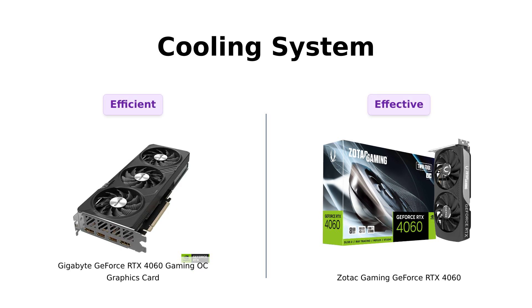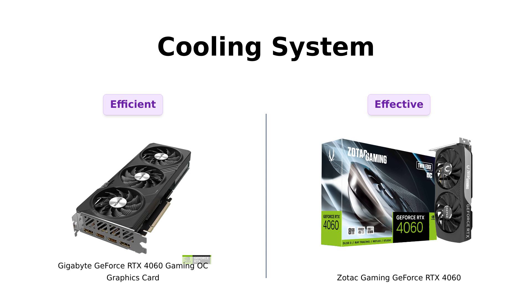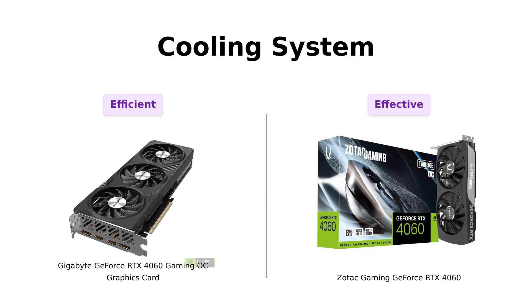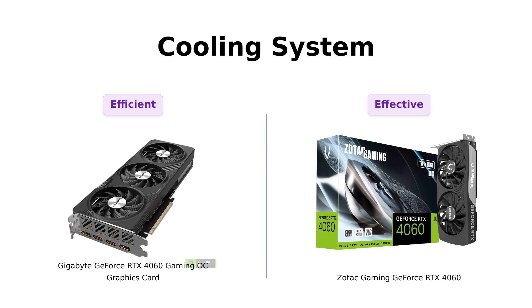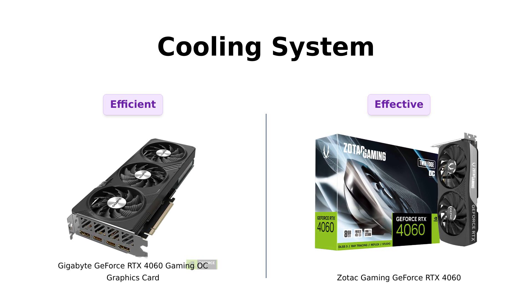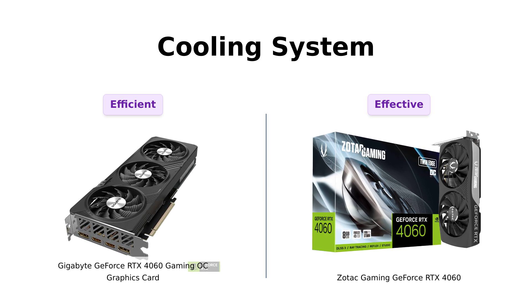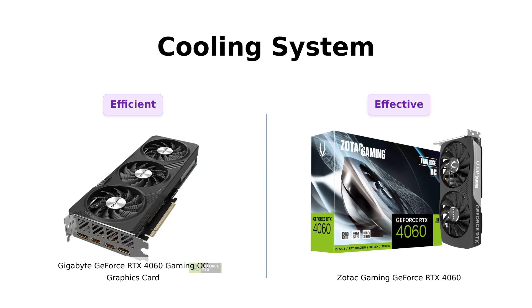Time to talk cooling. Zotac comes equipped with 2x90mm fans and a freeze fan stop feature, which reviewers appreciate for keeping the card cool and quiet. On the other hand, Gigabyte's 3-fan design is also praised for its cooling efficiency, making it a great option for intense gaming sessions. Both cards are built to keep it cool, so no worries there.